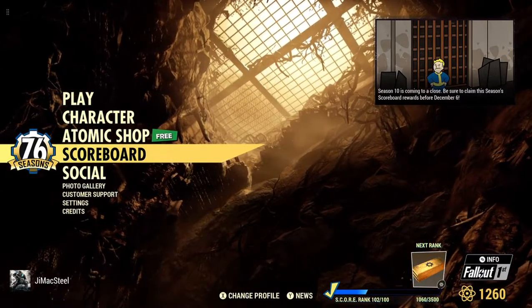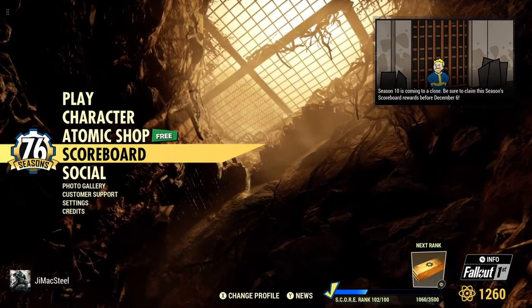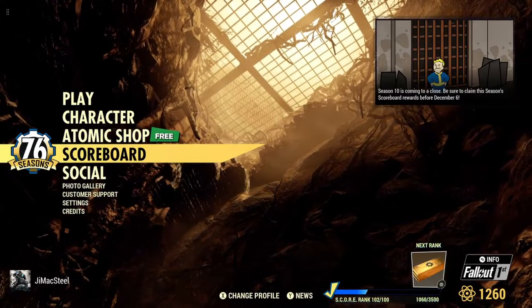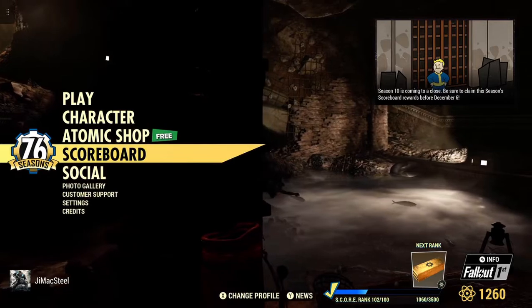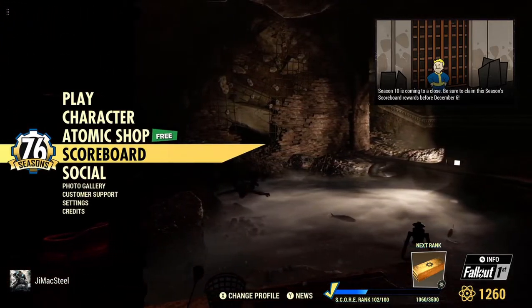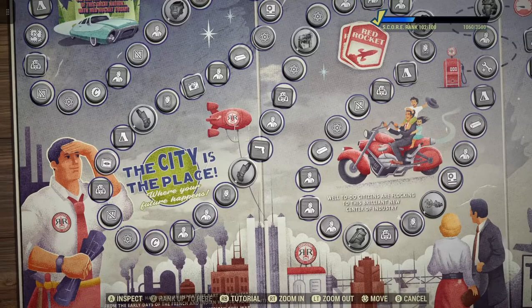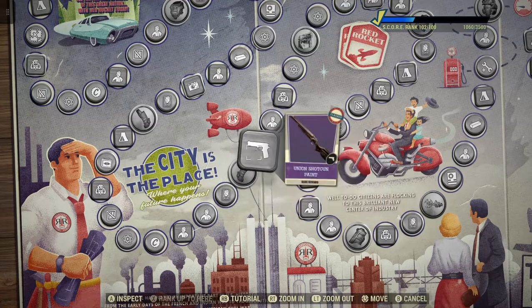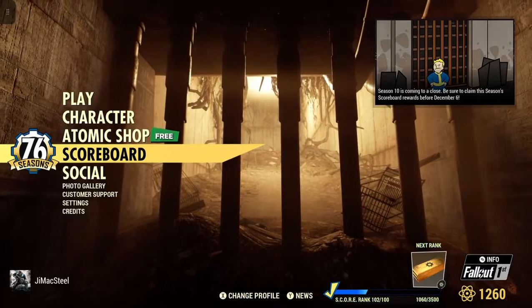If you're seeing the screen, you can see the top right-hand corner says Season 10 is coming to a close. Be sure to claim this current season's scoreboard rewards before December the 6th. I know there are some people who do their dailies and weeklies and basically haven't claimed all their stuff, so make sure you go on the scoreboard and claim all the stuff that you want. Just a quick reminder.